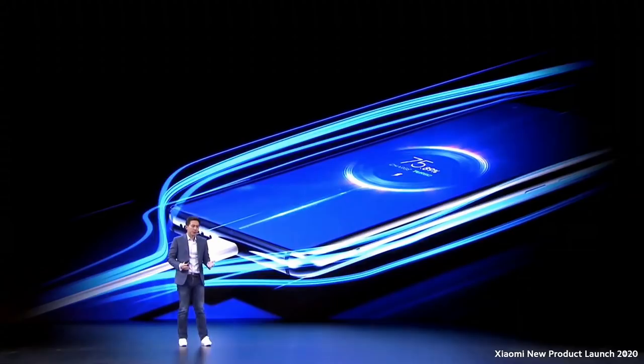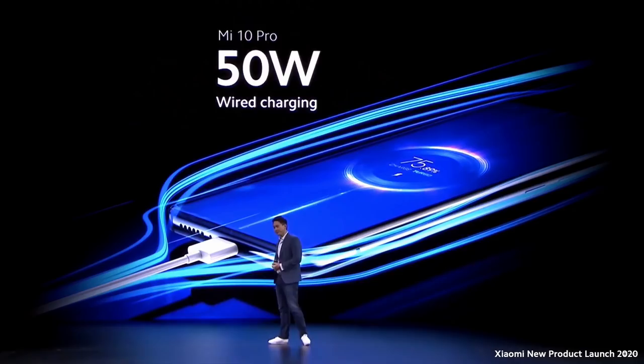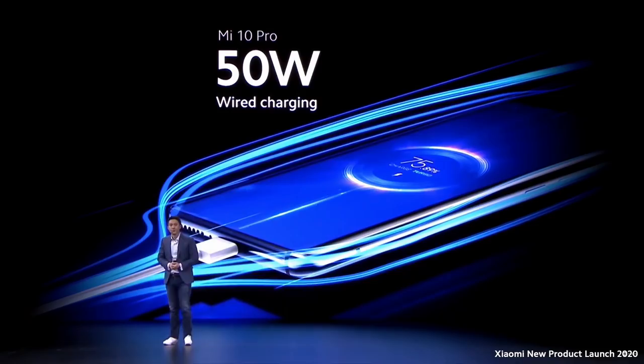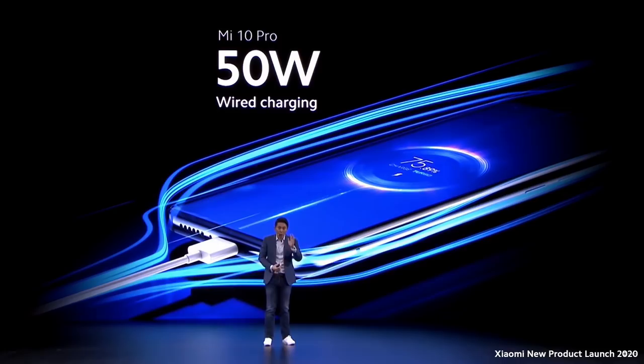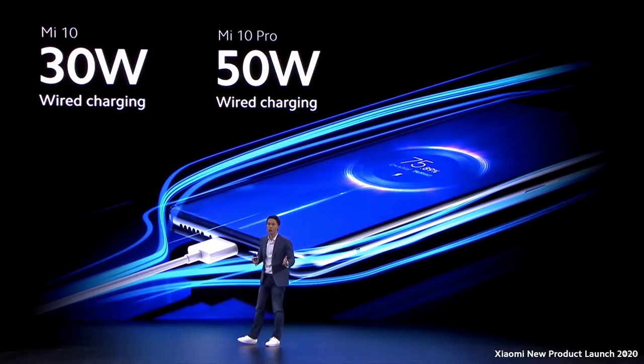Let's talk about power. The Mi 10 series offers very, very fast charging speeds. The Mi 10 Pro has an amazing 50-watt wired charging — one of the very fastest charging standards available — allowing you to charge your entire device in just 45 minutes, from zero to 100%. That means you can fully charge your phone while watching one half of a football game. The Mi 10 supports 30-watt wired charging, which is already much faster than most other flagships in the market today.